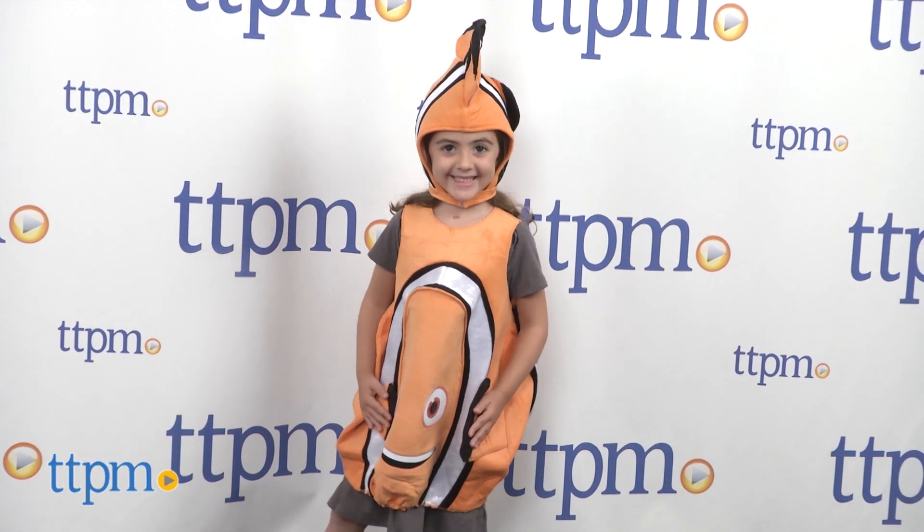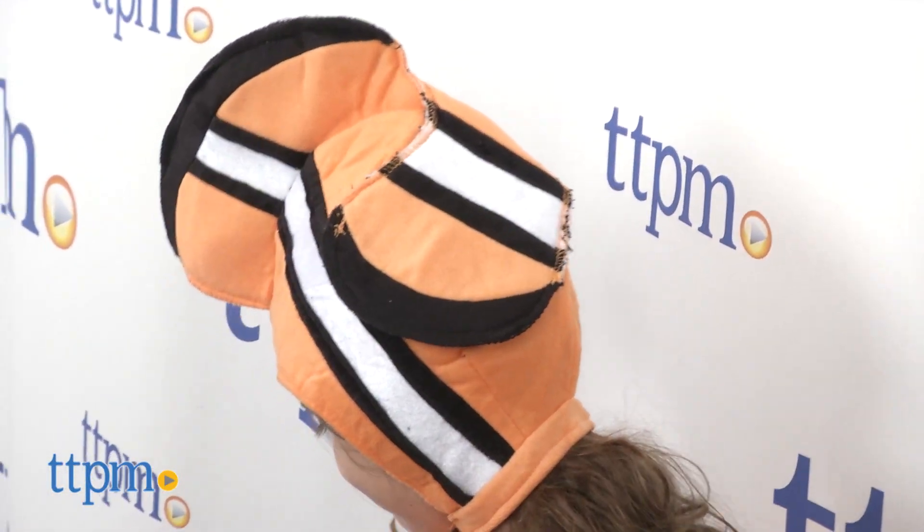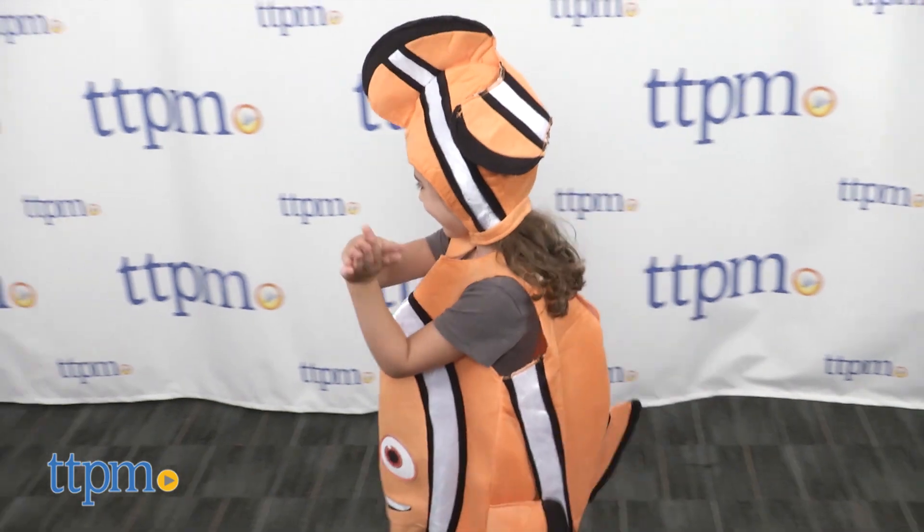Super cute and nicely made, this costume will appeal to little Finding Dory or Finding Nemo fans and can be used as part of everyday dress-up play once Halloween is over.